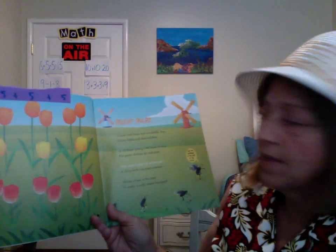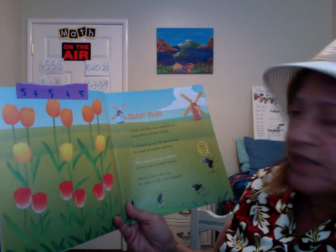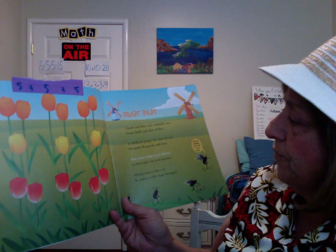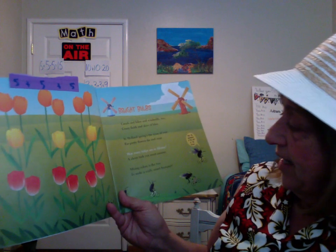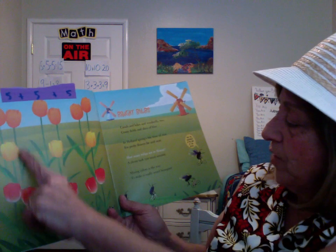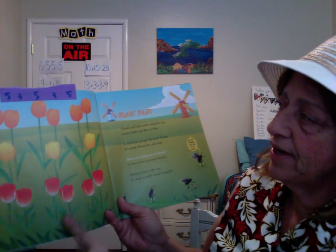Bright Bulbs. Canals and bikes and windmills too, grassy fields and skies of blue. In Holland Springs, the time of year for pretty flowers far and near. How many tulips are in bloom? A clever tack you must assume. Mixing colors is the way to make a really smart bouquet. So there's a group of five, another five, and five. Here's your hint.